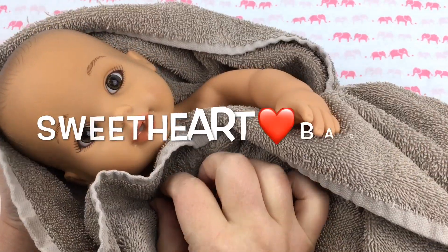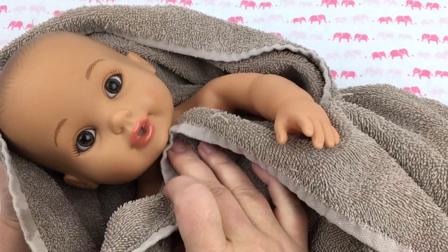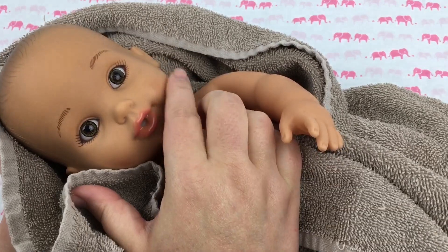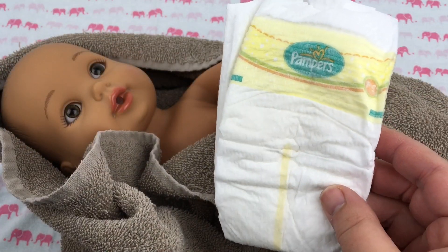Hey guys, our little water baby Special Delivery just had a bath and we're gonna get her dressed and feed her a bottle today. Isn't she so cute? She liked her bath.